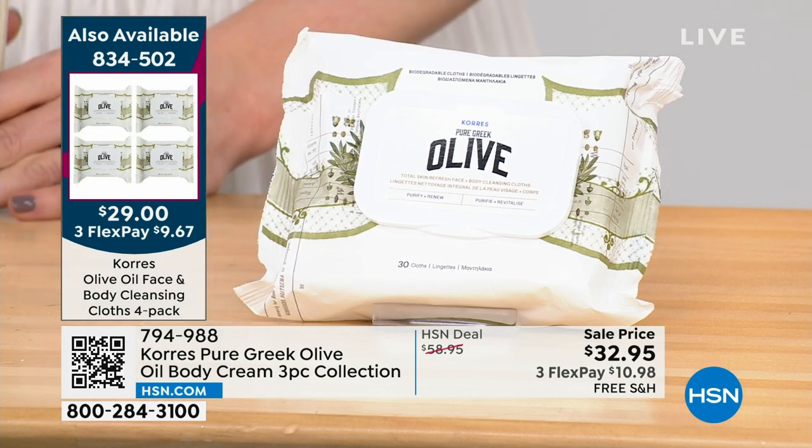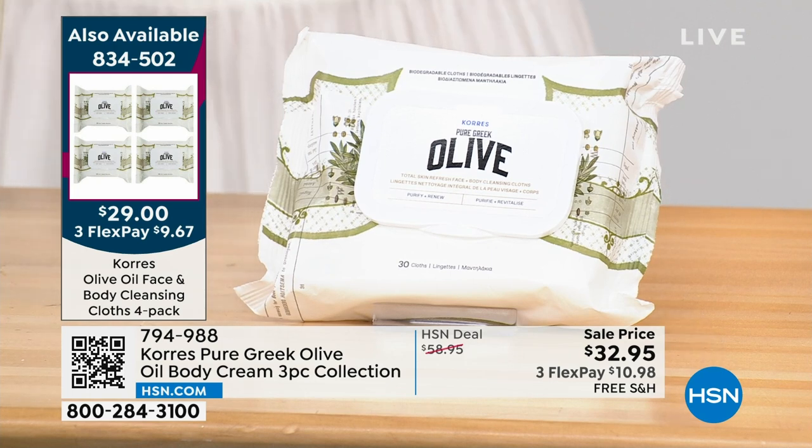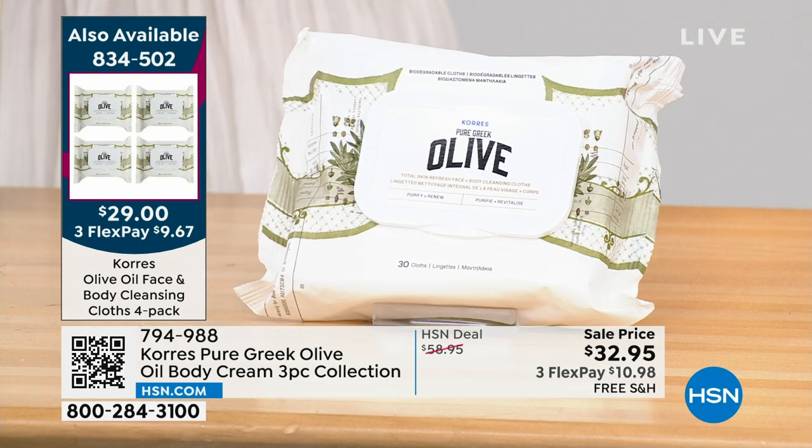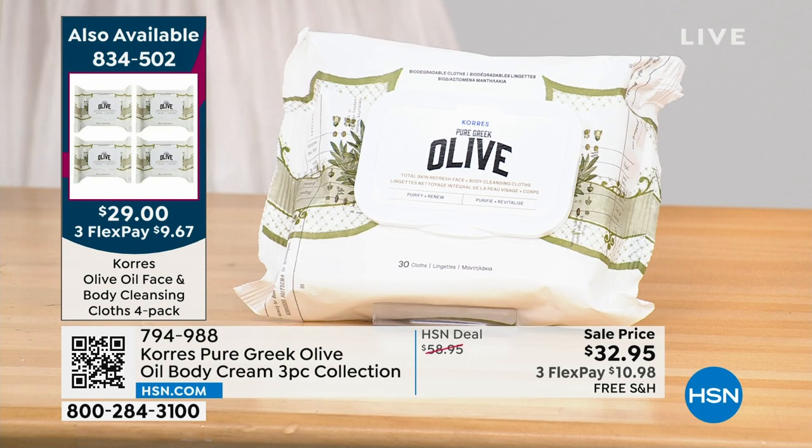Why should we grab your face claws? Desert island product. I'm telling you, I think there's only like a hundred left. Quick, easy cleansing, but none of the sting and the burning. Removes every bit of makeup you can imagine, but at the same time infuses that precious olive oil to hydrate your skin.